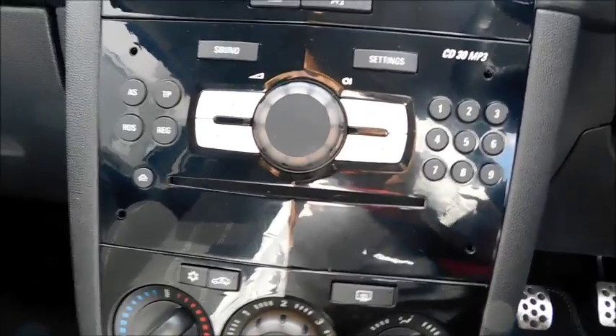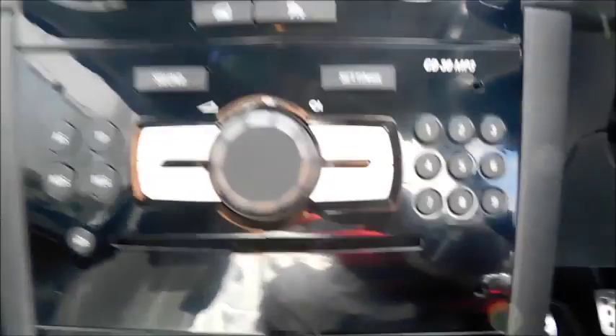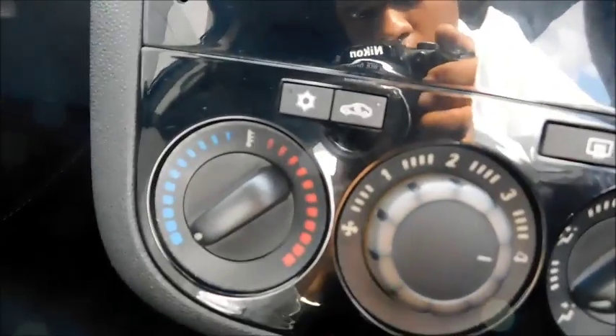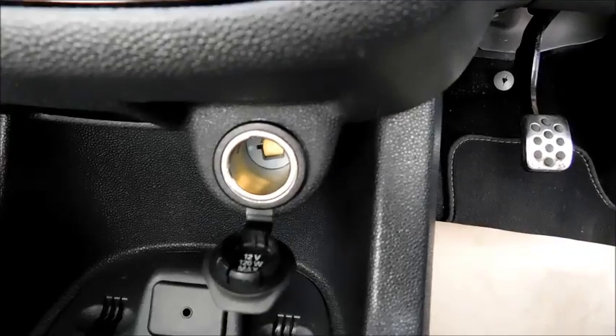Looking at the central console, you'll notice different forms of media such as radio, a built-in CD player, and auxiliary input, allowing you to connect your phone, MP3 player, or Apple device. There is also air conditioning with temperature control and fan intensity adjustment. Below you'll find a 12-volt socket, auxiliary socket, two additional cup holders, and a five-speed manual gearbox.